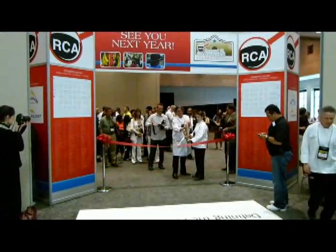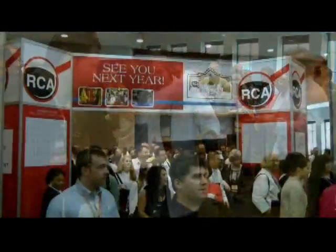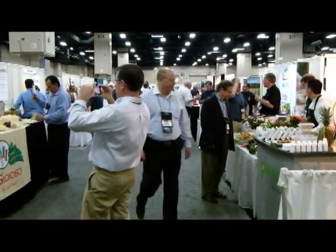The event was well attended as a crowd formed in anticipation of the opening of the expo. All the latest trends in food, cooking, and technology were on display, and there were plenty of demonstrations and samples for participants.